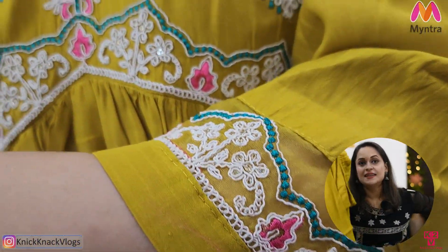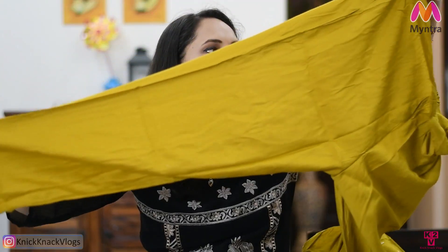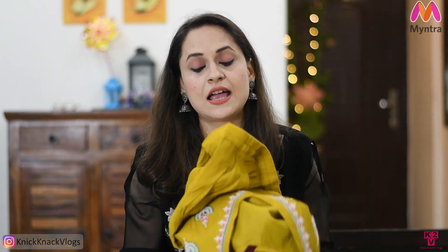Fitting-wise it is very good. With this I got matching pants in the same fabric, which is self-designed. The quality is actually very nice. The bottom of the pants has embroidery on the tissue, which is very on-trend. This suit set from Sangria brand is very good. There are two to three colors available. Check out the link in the description box — I will definitely recommend it.